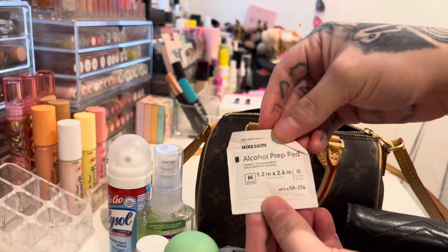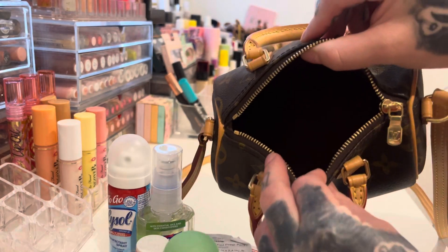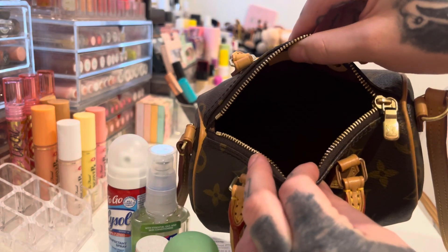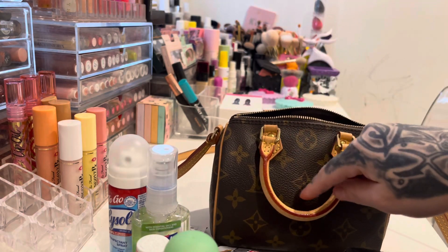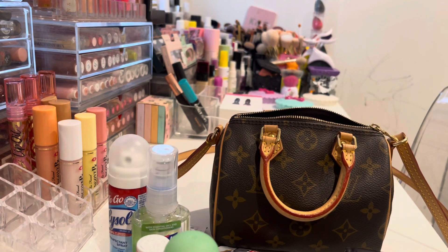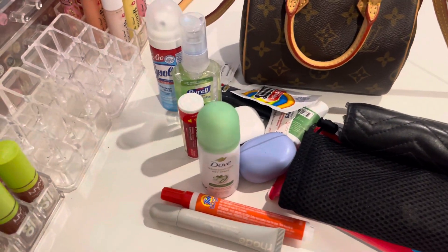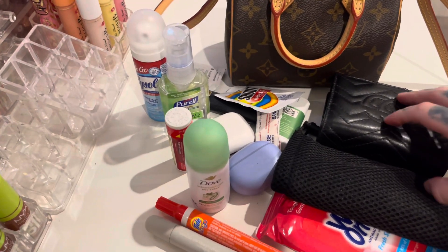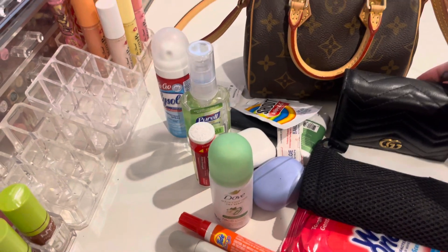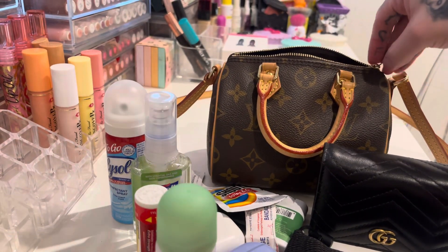I also have this alcohol wipe, and that's everything that's inside my bag. I also want to get a little organizer and some charms for my bag. But for now, this is everything, and it all fits — it holds a good amount of stuff. I really do like this bag a lot; it is my favorite bag in my collection right now.